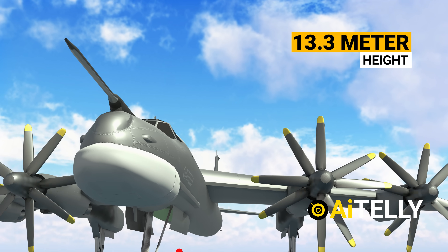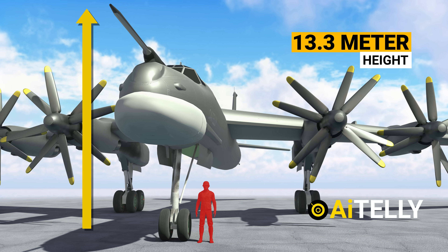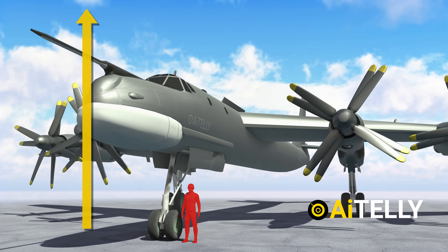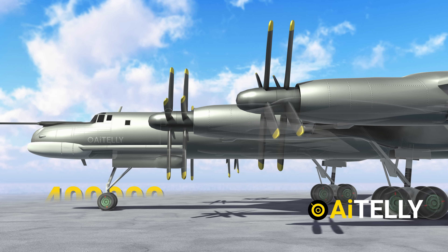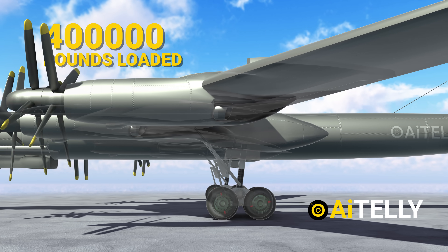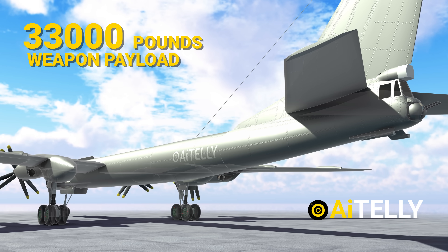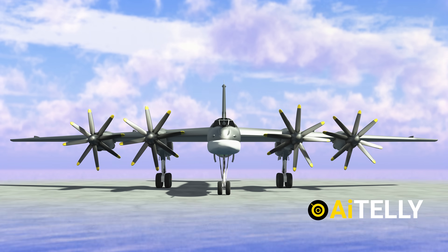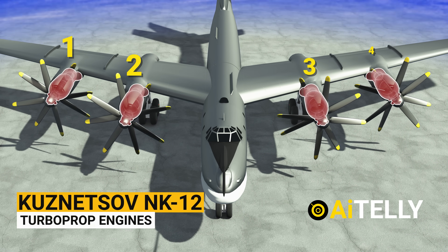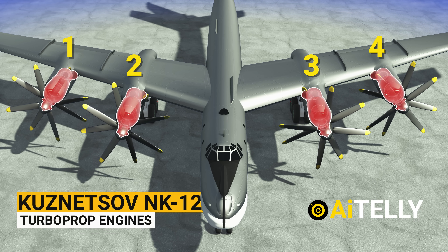To better understand its size, this is a visual comparison to an average human — as you can see, it is pretty huge for a bomber of those times. The Tu-95 generally masses just over 400,000 pounds loaded, while it has a weapons payload of 33,000 pounds.